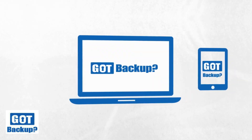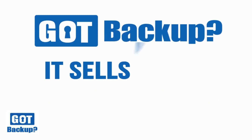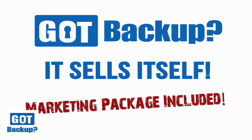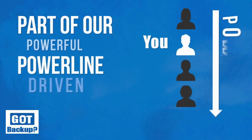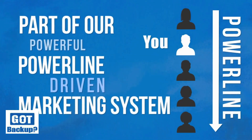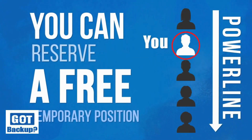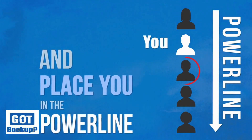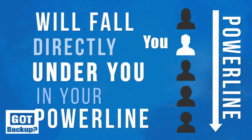Every time you or your downline makes a sale, you and your team will get 50% residual for life on a consumer-based product that anyone with a computer, tablet, or smartphone needs. When you become a GotBackup reseller, you'll find a great marketing package to help you promote this data-saving system. The video you're currently watching is part of our powerful powerline-driven marketing system.